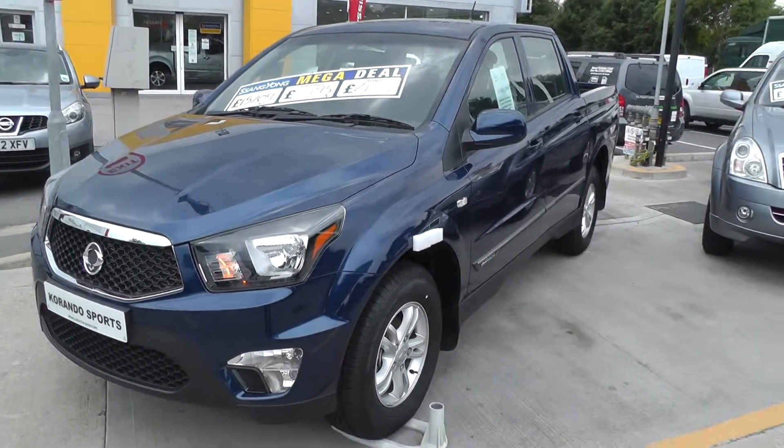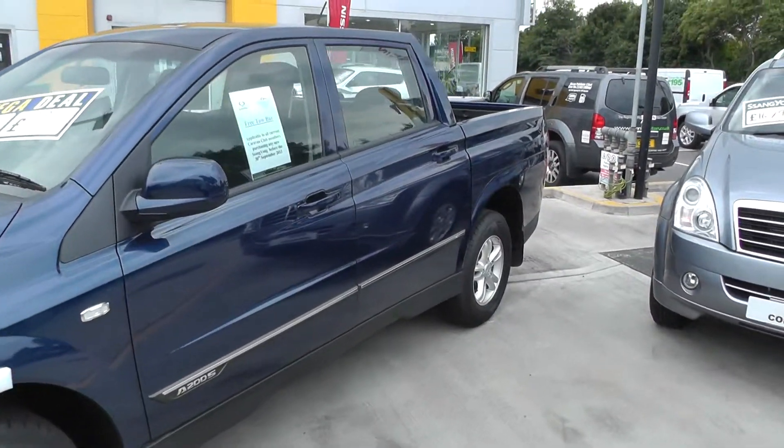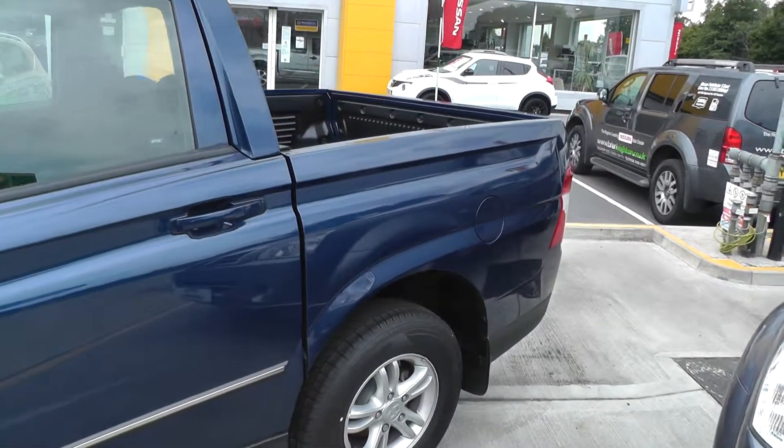There's front fog lamps, alloy wheels, and it's on a 13 plate. This means a comfortable balance of manufacturer's warranty, which is 5-year limitless.